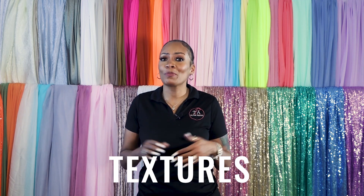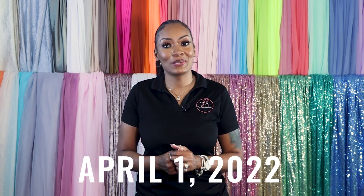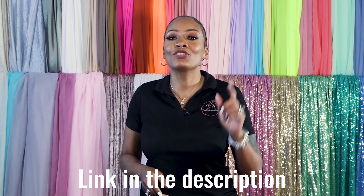Now that you know which colors are best to use for spring, the next step will be to go over textures — we'll talk more about that next week. In the meantime, I have to tell you about my new spring line that launched on April 1st, 2022. This line will give you the best fabrics to use on all your spring events, so make sure you click the link in the description to grab a few before they sell out.